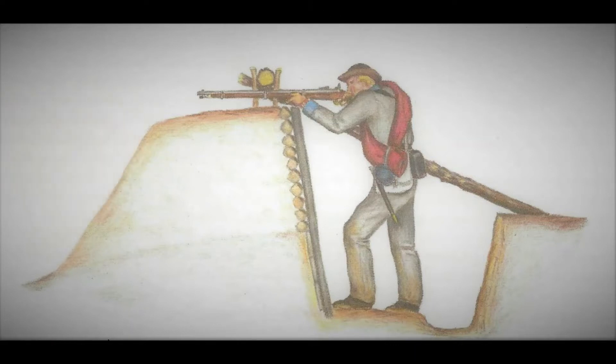Attacking Union soldiers would have to shoot between the head log and the top of the earthworks at a moving target, roughly the same size and shape as a large smartphone.